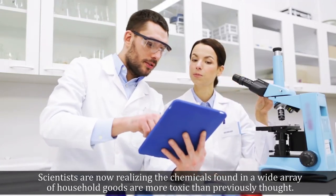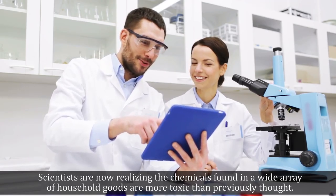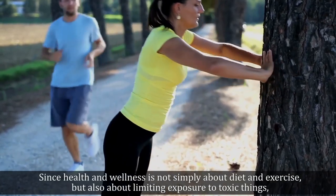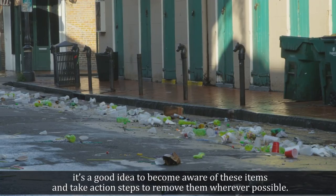Scientists are now realizing the chemicals found in a wide array of household goods are more toxic than previously thought. Since health and wellness is not simply about diet and exercise, but also about limiting exposure to toxic things, it's a good idea to become aware of these items and take action steps to remove them wherever possible.